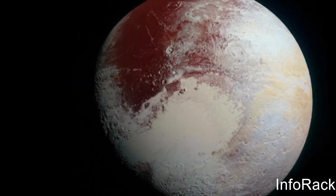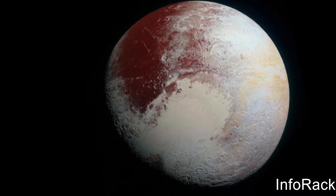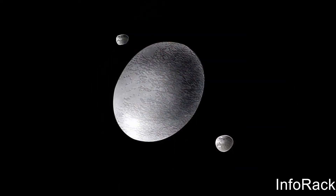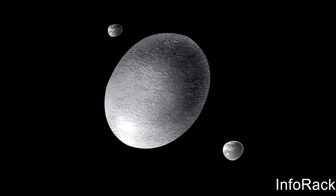A dwarf planet is a small planet which does not have the three requirements needed to be considered a planet. Some of these dwarf planets include Ceres, Eris, Pluto, Makemake, and many more.